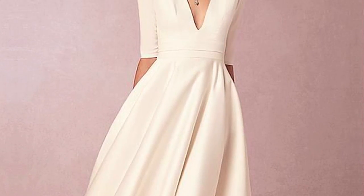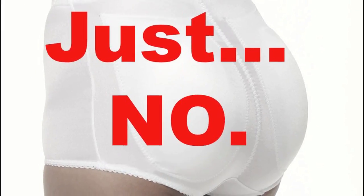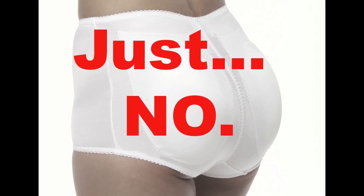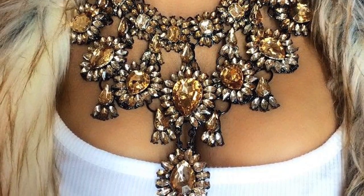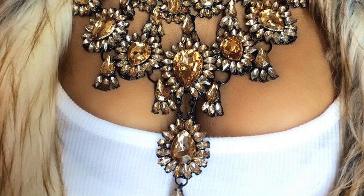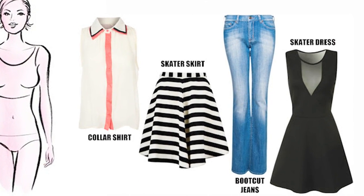Wear a pretty A-line dress with heels. An A-line dress flares slightly at the waist and creates fullness around the lower torso. When you wear medium and high heels, it raises the bottom, making it appear lifted and fuller. Draw attention to the top of the outfit with statement jewelry.